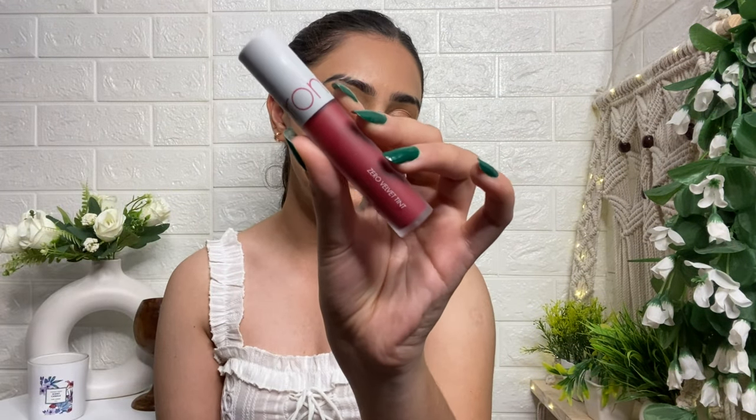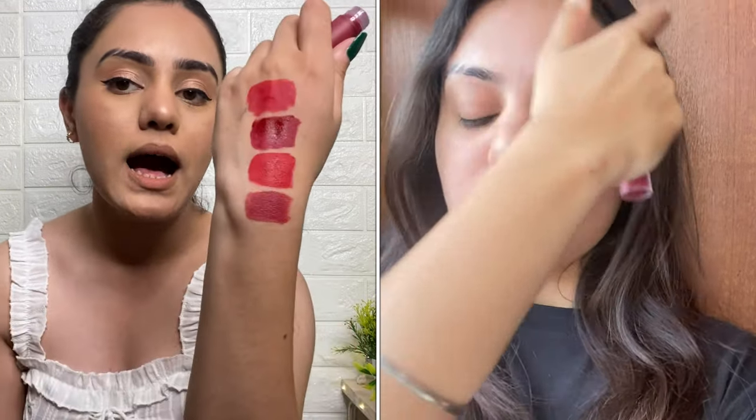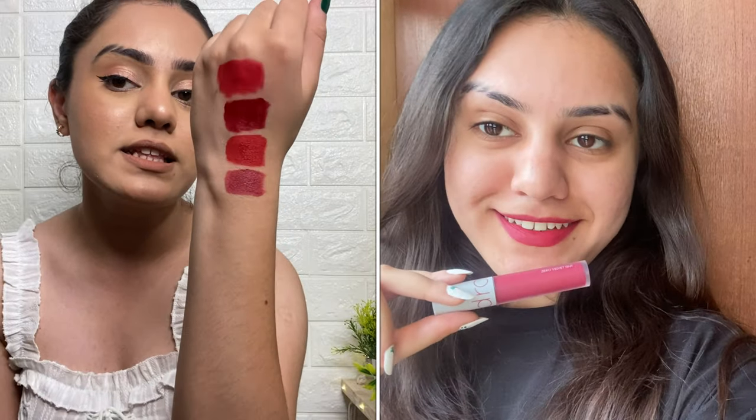Next I have the Rom & Zero Velvet Tint in shade 08, 'Icy.' This is a velvet matte tint with a very velvety, smooth consistency. You can use it as a lipstick, a lip stain, and even as a cheek tint. The shade gives beautiful red and maroon tones. When it dries it gives a matte finish, but until it fully dries it can smudge a little since it's a lip tint and not a liquid lipstick.